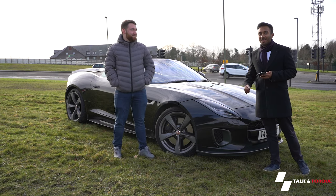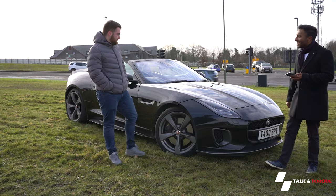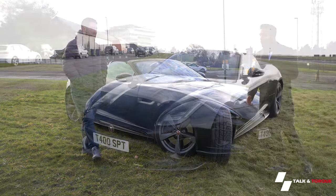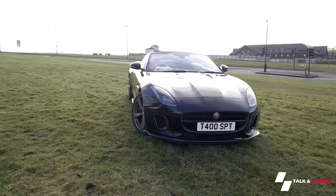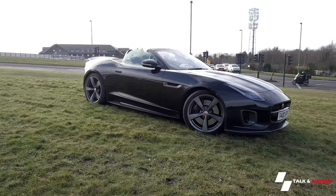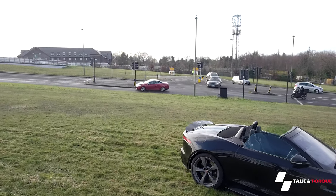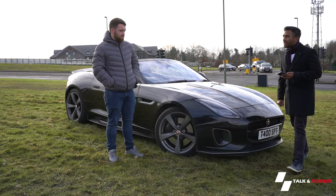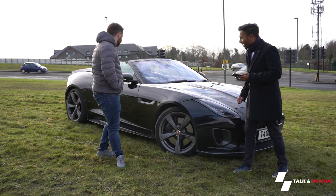Hello guys, welcome to another episode of Torque and Talk. Today we have a Jaguar F-Type with us — it's a limited edition 400 Sport, rear-wheel drive, and one of only 25 in the UK. The rest of them are all-wheel drive, and apparently they're all special enough to feature a yellow badge saying '400 Sport' on it.